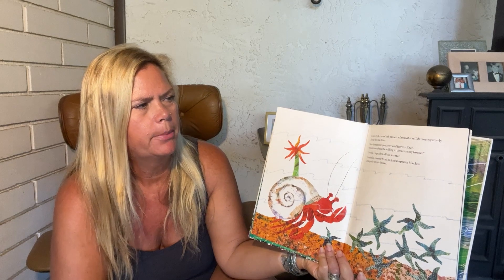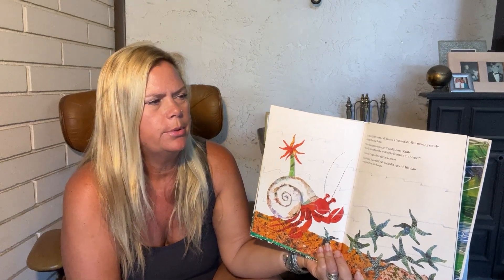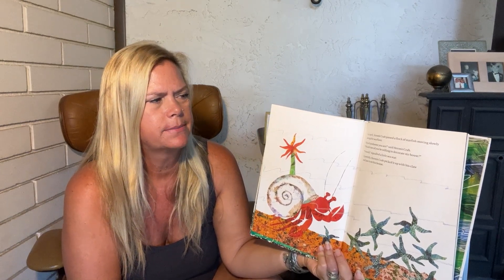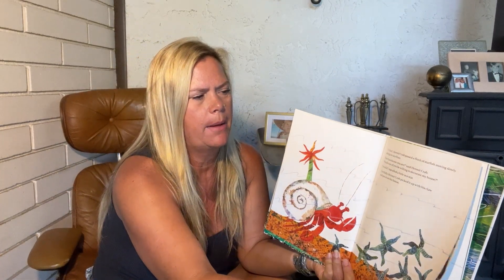In April, hermit crab passed a flock of starfish moving slowly along the sea floor. How handsome you are, said hermit crab. Would one of you be willing to decorate my house? I would, signaled a little sea star. Carefully, hermit crab picked it up with his claw and put it on his house.